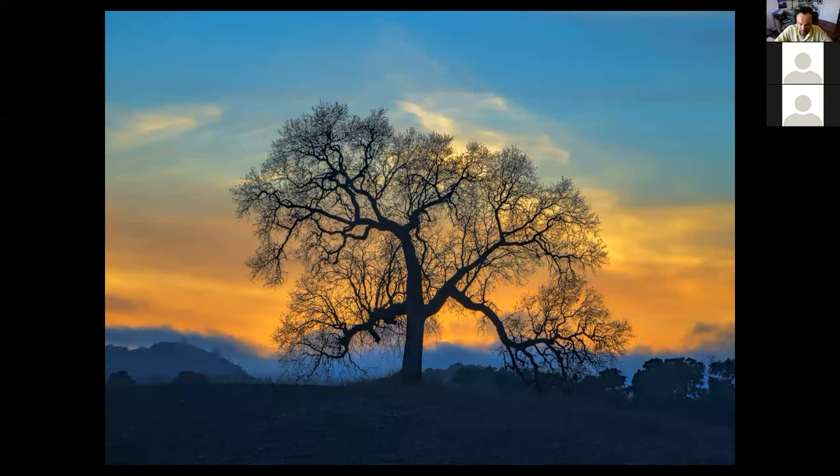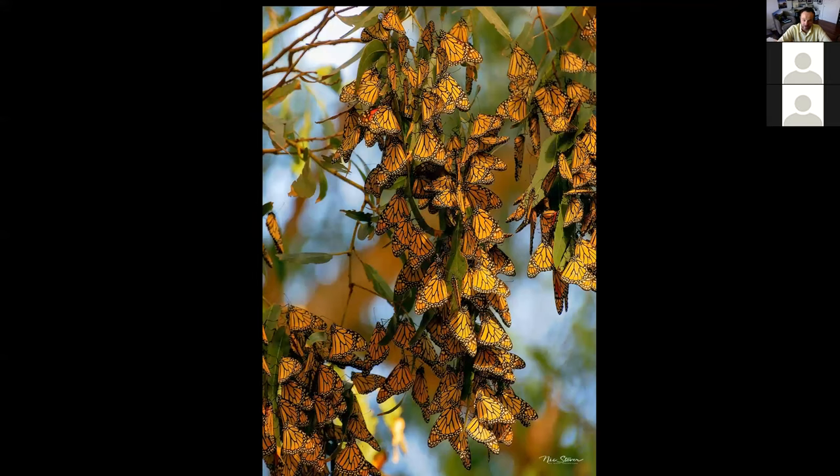Most people think Paso Robles is for drinking wine, but I thought it was for the marvelous oaks — if you time it right you can get the marine layer coming up and over the hills in Morro Bay to give you interesting light and a pleasant backdrop. Don't forget the little ones on this journey: the numbers are nowhere close to what they used to be, but seeing the monarch clusters in Pismo is certainly worth it.